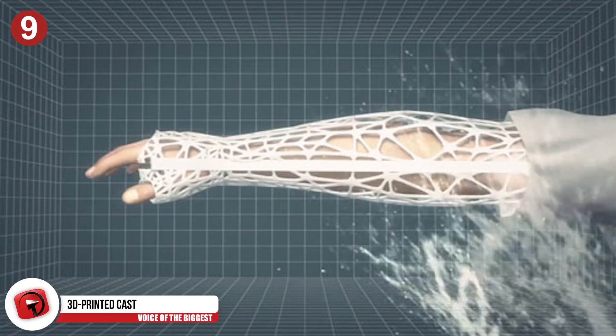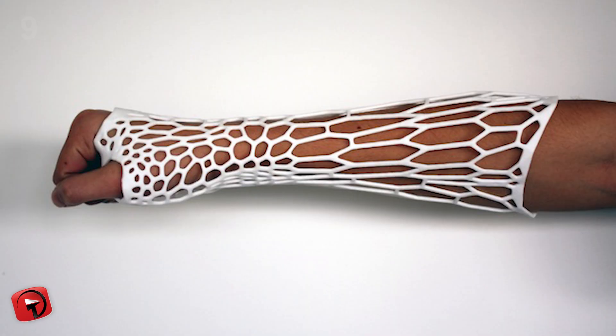Jake Evel was a recent graduate of Victoria University when he broke his hand and was stuck with an arm cast that he found archaic. So he designed a cast for the millennial — a 3D-printed, lightweight, washable, and breathable design that eliminates the age-old feeling of gross itchiness and suffocation that usual plaster casts come with. Plus, they just look super cool.